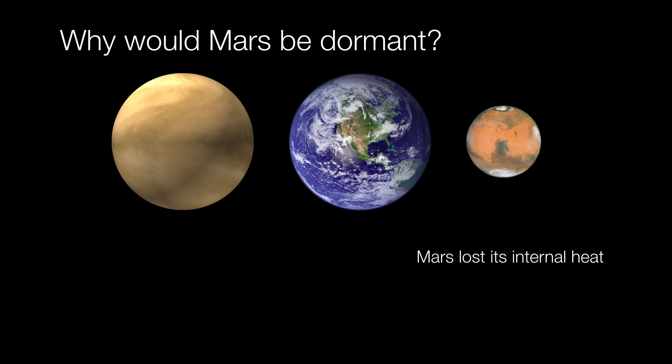But why would Mars be such a dormant planet? Simply because it lost its internal heat. The reason it lost its internal heat is because it is a much smaller planet than Venus and Earth. Whenever we have a small planet, there is less mantle available to insulate the core. Smaller planets have less mantle to insulate their cores, which allows heat to escape faster, shutting down volcanic activity.